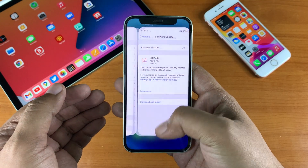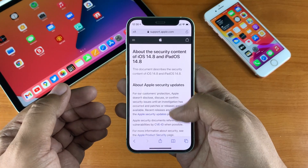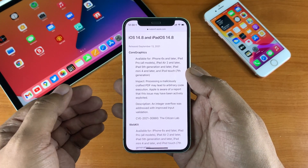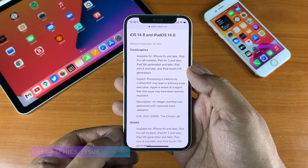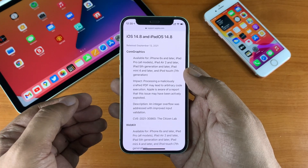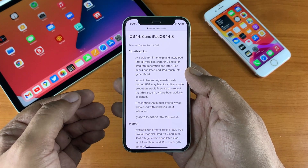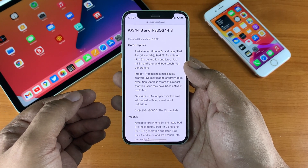According to Apple's release notes, iOS 14.8 is a security-focused update recommended for all users. There is an update for Core Graphics — processing a maliciously crafted PDF may lead to arbitrary code execution. Apple was aware of a report that this issue may have been actively exploited, and an integer overflow was addressed with improved input validation.